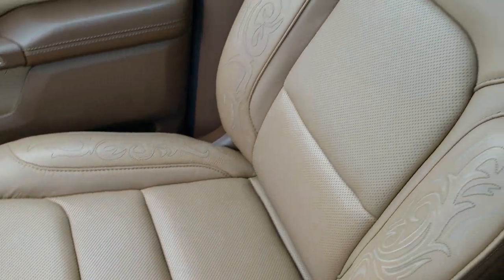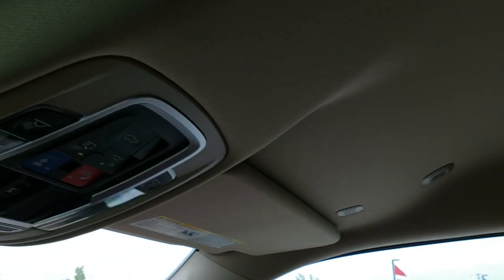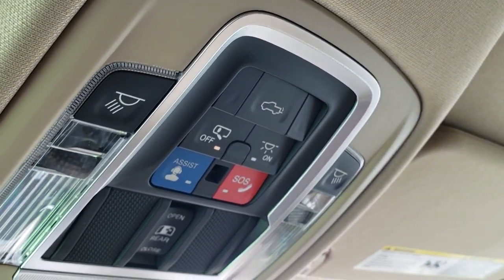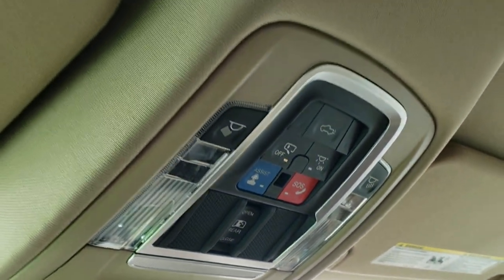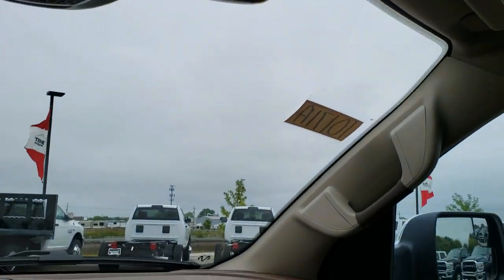Passenger seat is very clean too — no rips or tears. This truck's never been smoked in. The headliner is absolutely perfect. Up here you get your SOS and assist buttons, your power-down tailgate, map lights, just power slide-in window, and your HomeLink buttons for your garage door security systems and lighting systems.